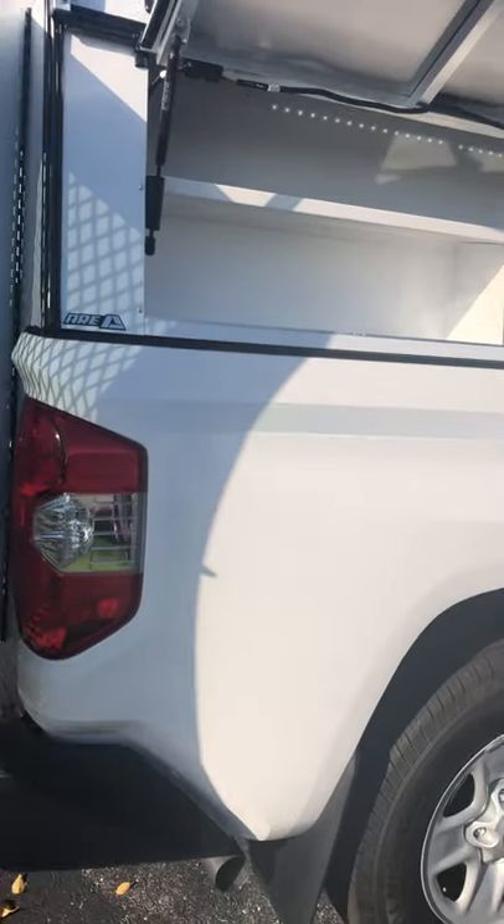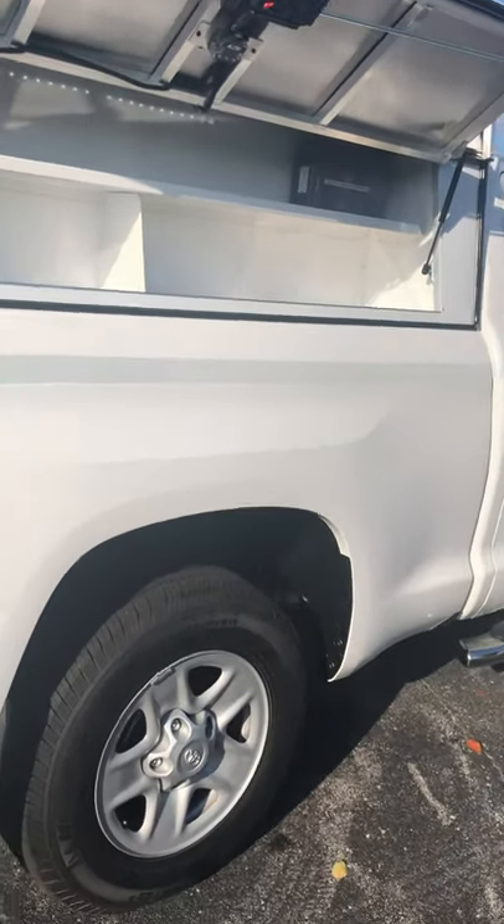Good morning, y'all. We are here with Justin Satterwhite at LineX of Kentucky, and we are talking about commercial truck outfits today. We've got a great project over here, and we're going to walk you around this truck and show you everything that we did with it.